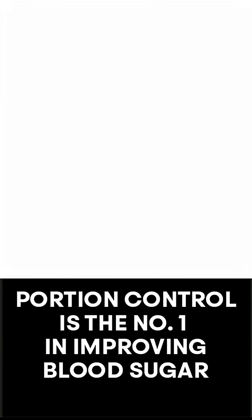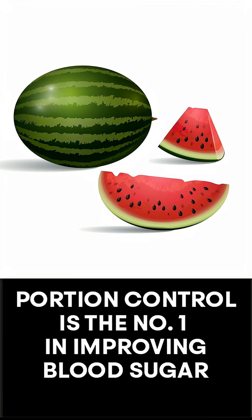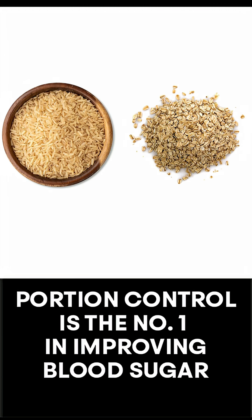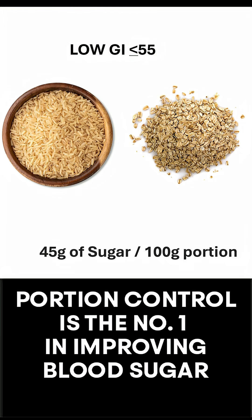Let me explain. Take watermelon for example. It has a high glycemic index of 72, but it has only about 6 grams of sugar per 100 grams. Compare that with brown rice or rolled oats — they have a lower GI, but contain 45–50 grams of carbs per 100 grams.